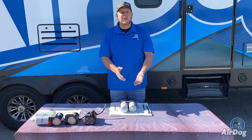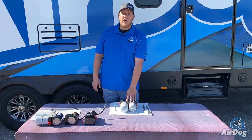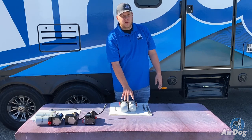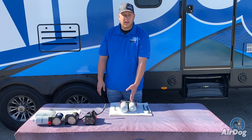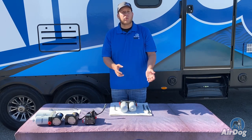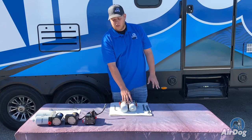If you have verified that there is a pressure fluctuation, one thing that can cause that is dirty filters. If that 30 micron pre-screen — the water separator — is becoming plugged, it will cause an inlet restriction, which will cause a pressure fluctuation. Always service those filters regularly.